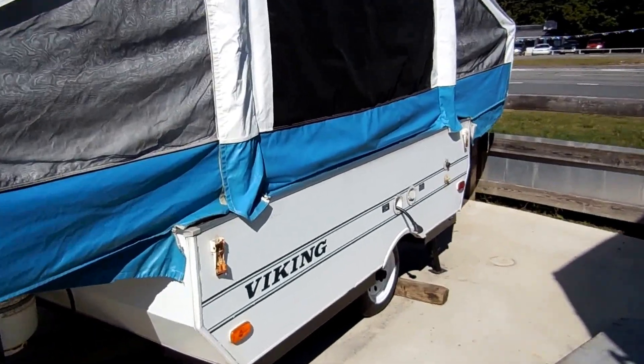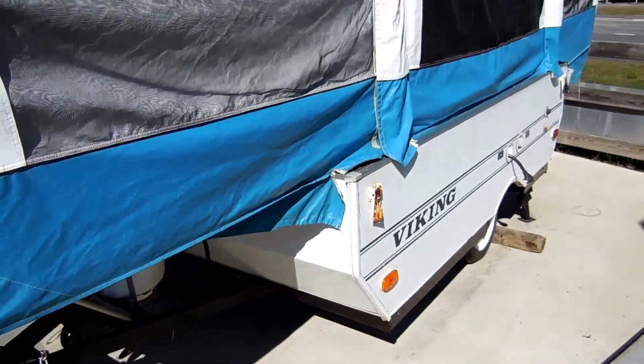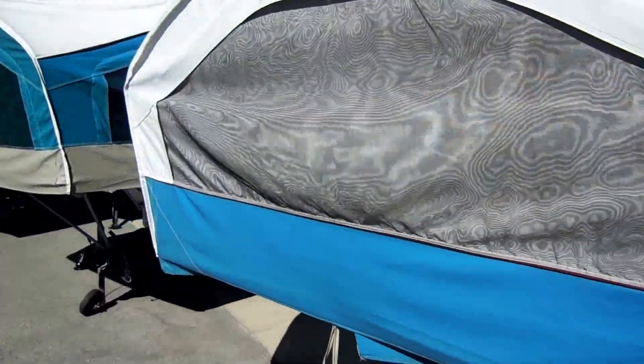Very easy seven or eight minute setup with one person — just extremely easy to set up, sets up and down great. Cables and pulleys are great. Canvas looks good for the year model.